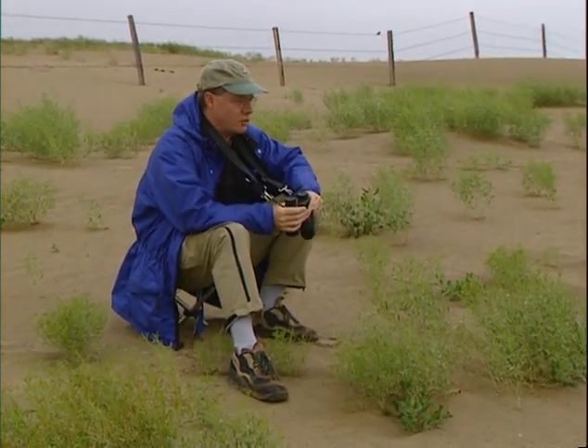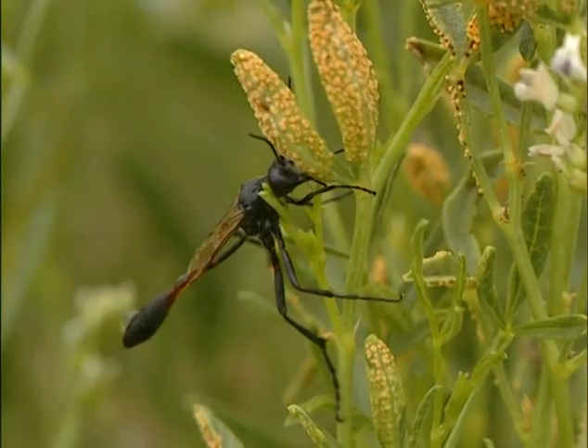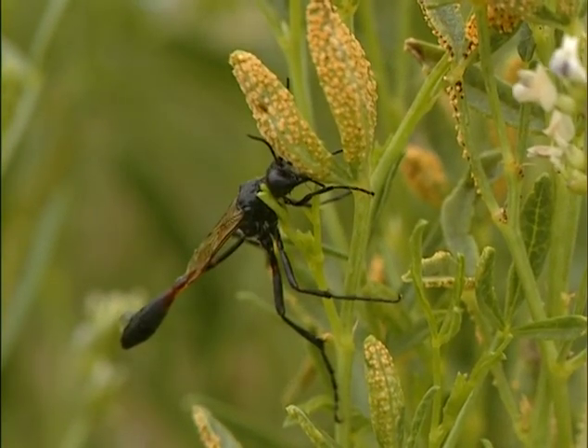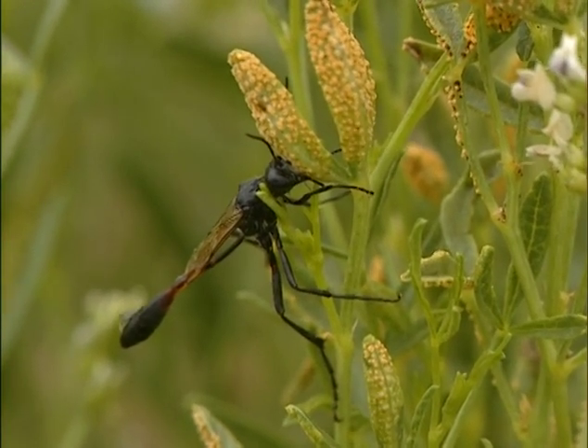Well, hello there nature nuts. It's a soggy day for sphecids on the sand. That's what we're going to do today — we're going to look for sphecids. You know what sphecids are? They're digger wasps. There are a couple of them right here; they're sleeping, waiting for this day to warm up.